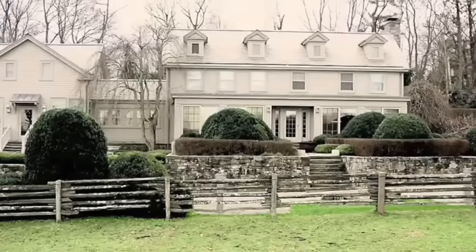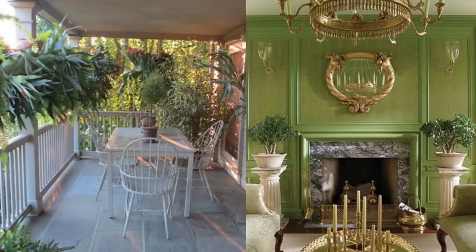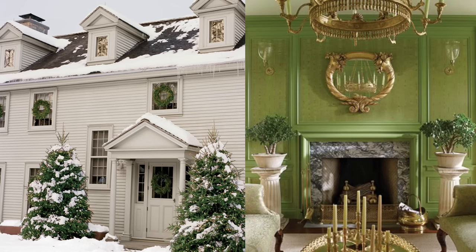Martha resides in the beautiful three-story 1925 farmhouse, known as the Winter House, featuring a spacious front porch, a cozy fireplace, and dormer windows on the third floor.